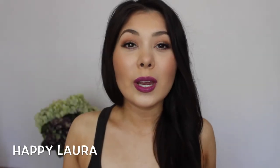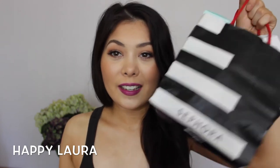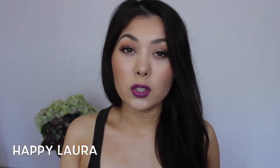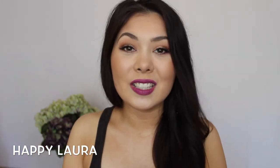Hi everyone and welcome back to my channel. If you haven't guessed by the title, today I'm going to be showing you a Sephora haul. I know I've only recently just done one of these, but Sephora Sydney did recently just open. I've been twice now and I have purchased two things so I'll show you that in this haul as well. Let's get into it.